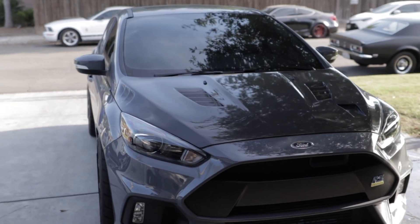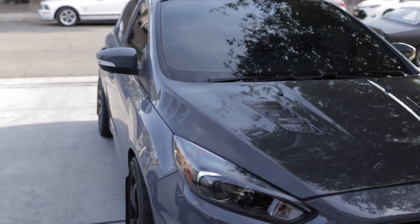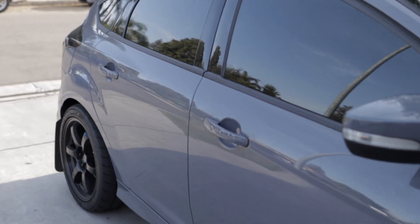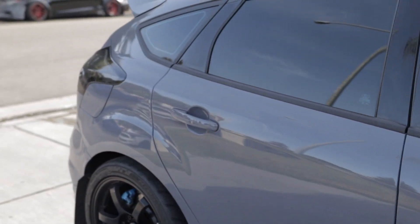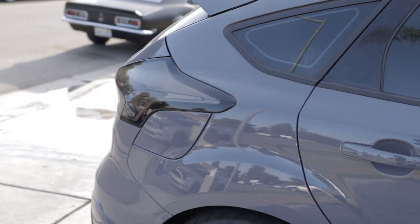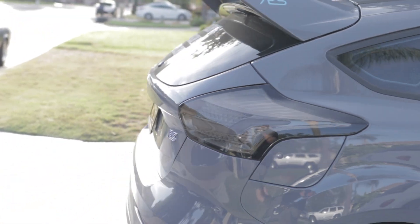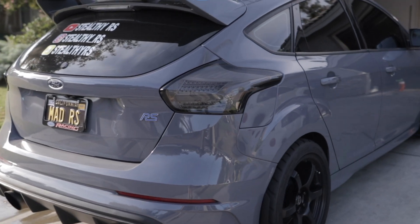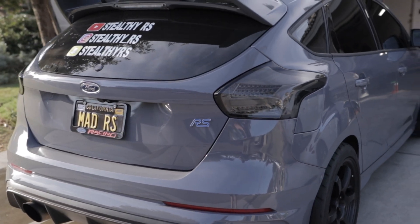Alright you guys, this is pretty much the last time you'll see the car in this color. We're about to start washing it, get the car prepped to start wrapping it. The gray looks good sure, but it's going to be looking way better with the color that we're about to wrap it.